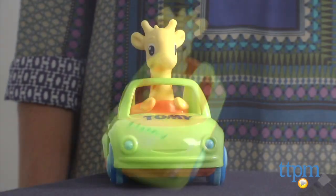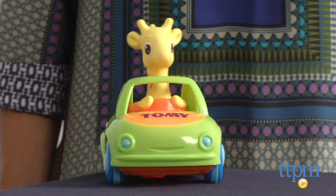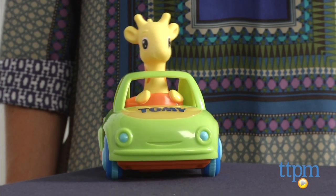Then the car zooms off and goes as far as 6 feet away. Recommended for ages 10 months and up, little ones will love the build up of waiting for the car to take off and then chasing after the car.